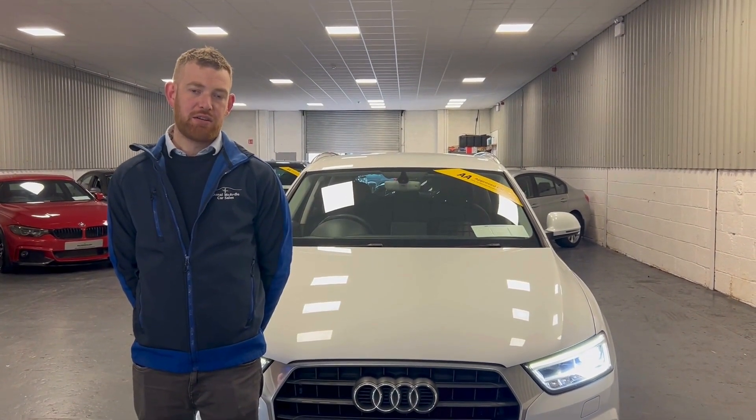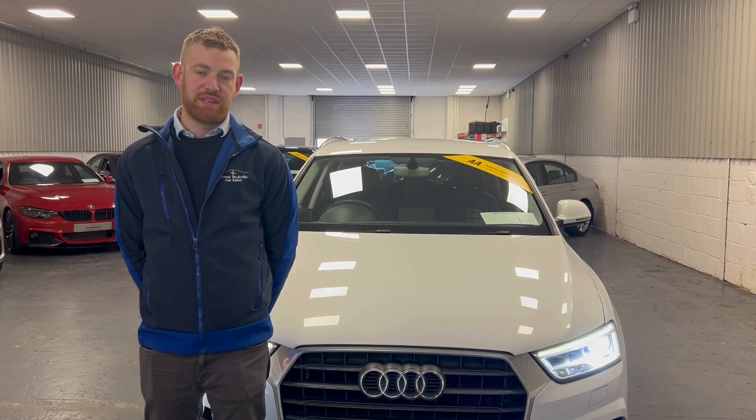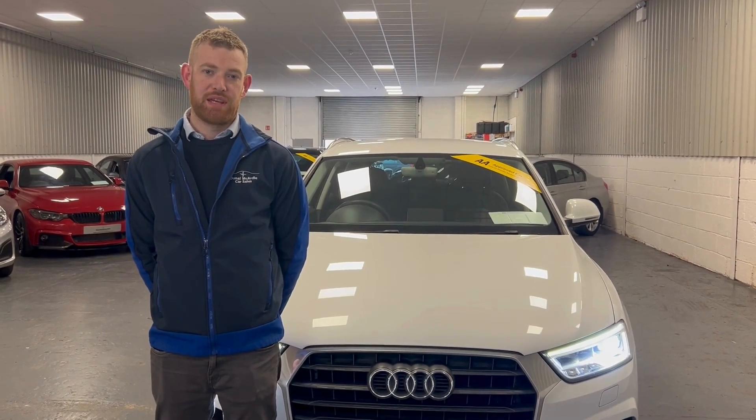If you have any questions about this car or any other car we have in stock, please don't hesitate to give us a call or visit our website at www.DolanMcArlandCarSales.com. Thank you.